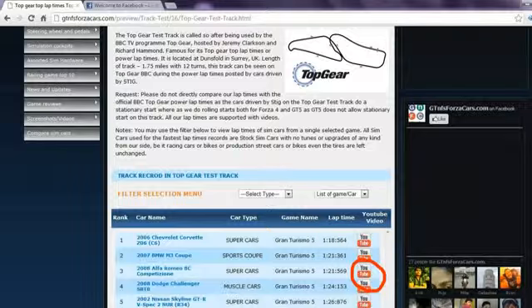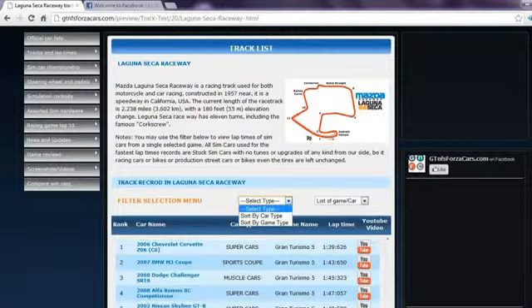You may also watch the lap time YouTube video on our website directly by clicking on the YouTube logo. You may also use the filter if you want to see lap times of cars from any one particular game.